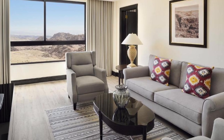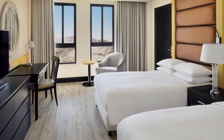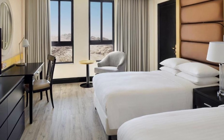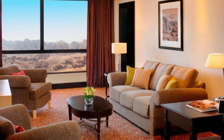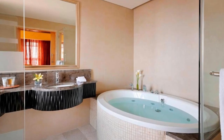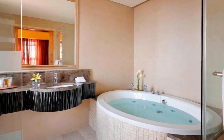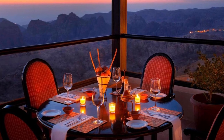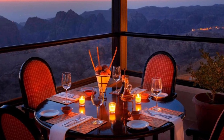Petra Visitor Center is about 3.6 kilometers away. The Petra Marriott Hotel boasts a range of elegantly designed accommodations, from spacious rooms to suites, all of which provide a harmonious blend of comfort and sophistication. Dining at the Petra Marriott Hotel is an exceptional experience that tantalizes the senses.